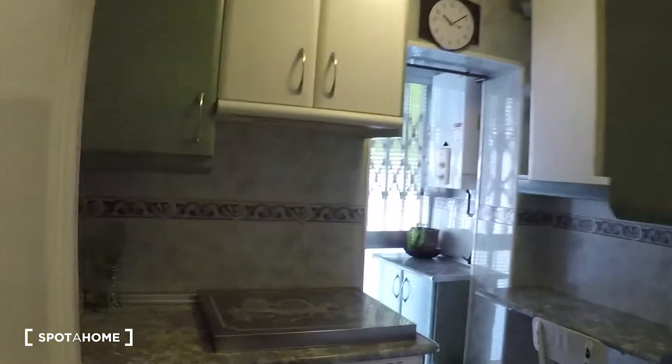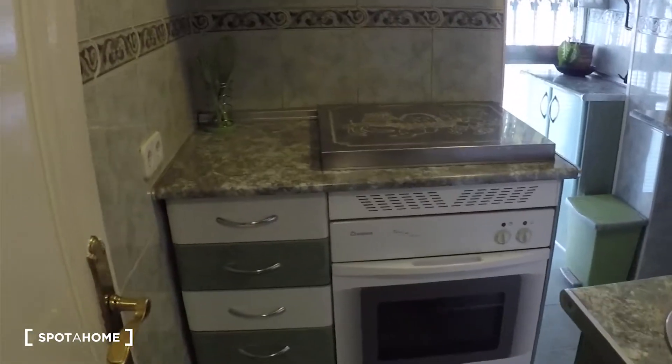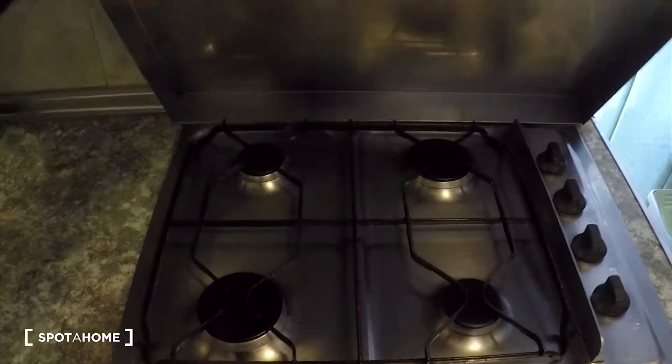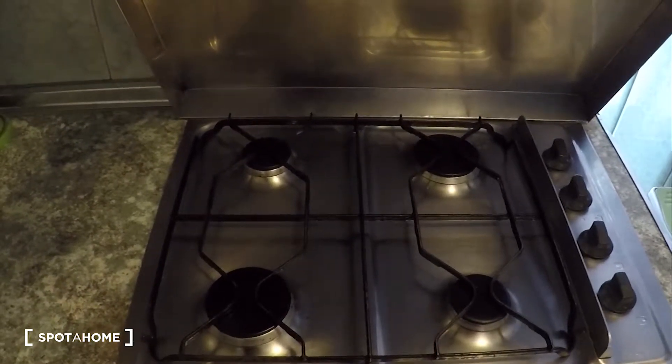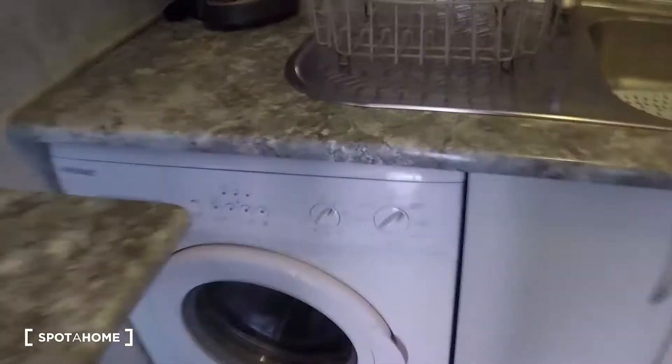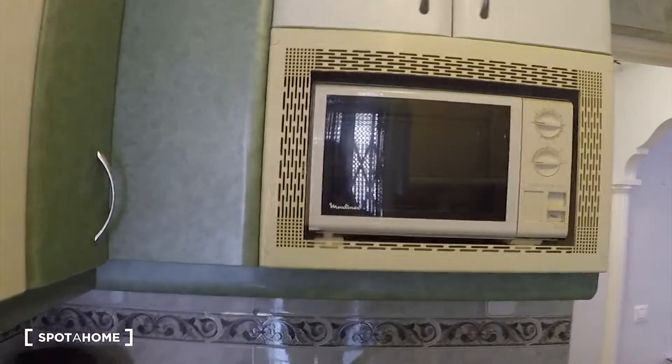Let's start with the kitchen here on the right. You see it's a fully equipped kitchen. We'll find here the oven, we have the stove here for cooking — it's with gas, natural gas. We have a small table here with a chair. On this side we have the washing machine, we have a coffee maker and the microwave.